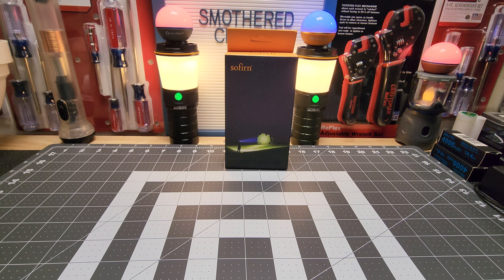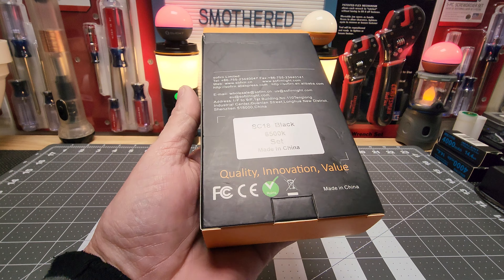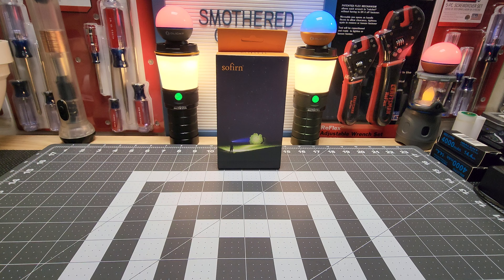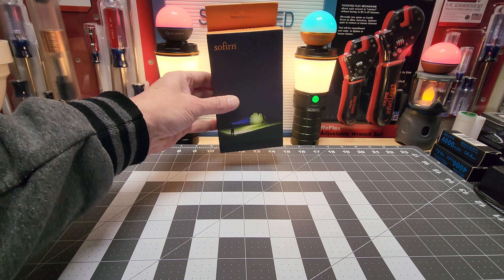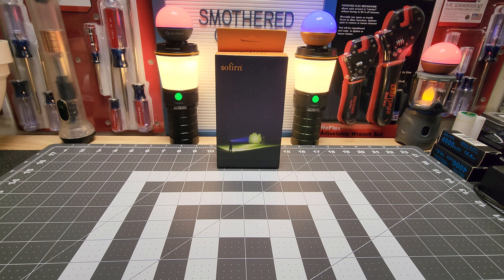All you guys have to do is leave as many comments as you want — that would be an entry. It's for the SC18, it's an $18 light, but honestly I think it's the best budget light on the market. You can't get that much performance for the price, including the whole kit. You can get this as low as $15 to $18.